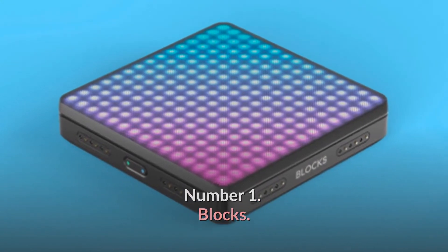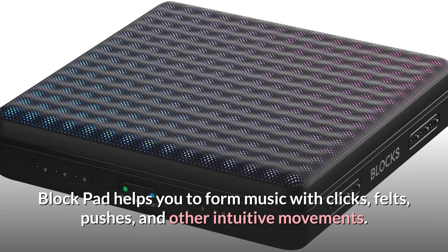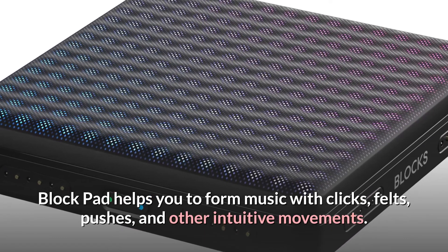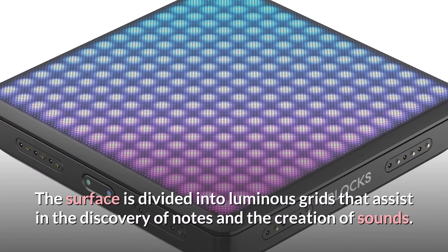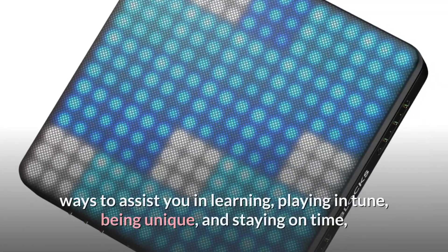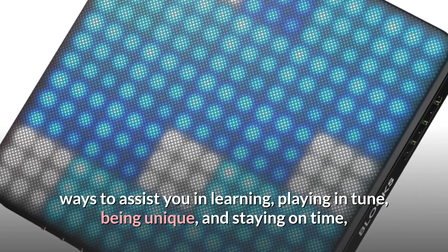Number 1: Blocks. The tactile and pressure-responsive surface of the light block pad helps you to form music with clicks, felts, pushes, and other intuitive movements. The surface is divided into luminous grids that assist in the discovery of notes and the creation of sounds — ways to assist you in learning, playing in tune, being unique, and staying on time.